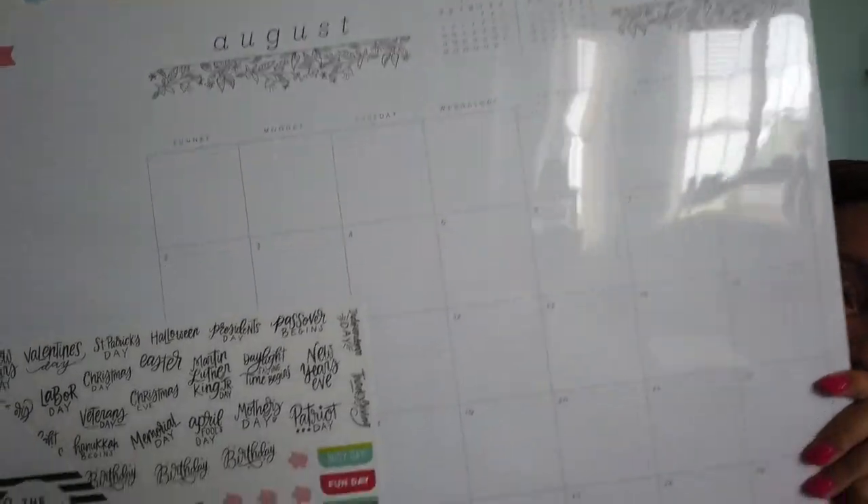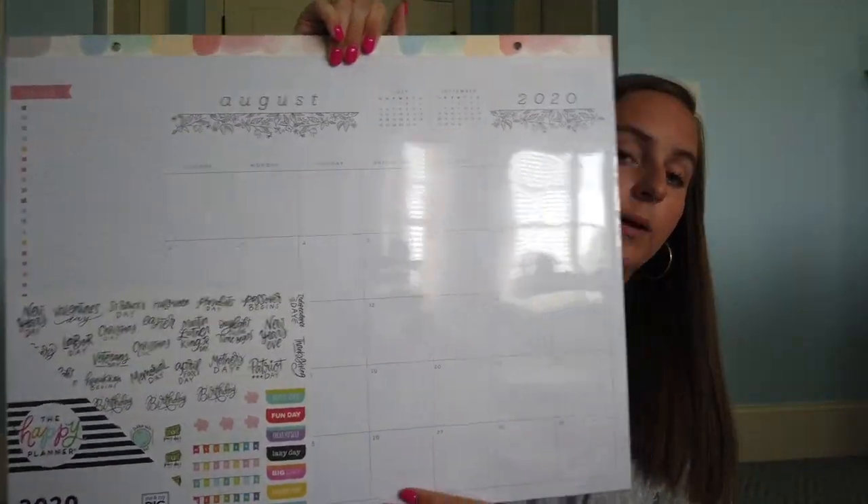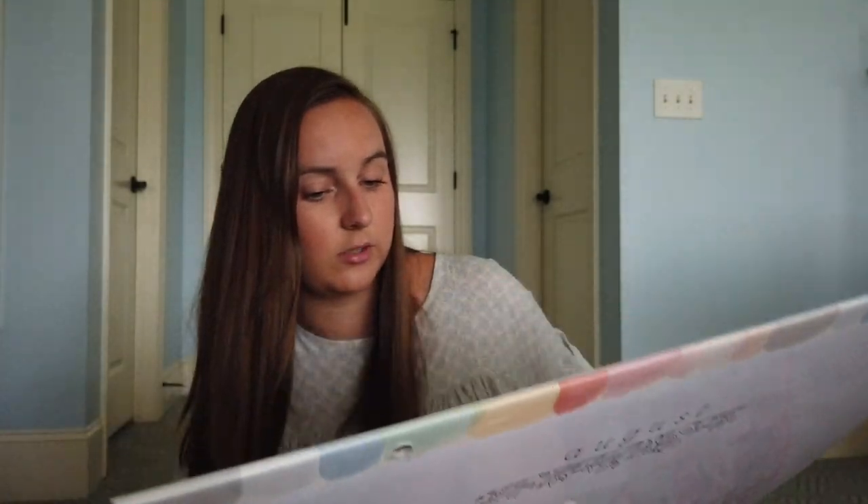I also found a desktop calendar from Happy Planner — I only thought they had planners and sticker packs — and it is so cute. It comes with stickers, which is so cute, and I'm really excited to put this on my teacher desk because I like to see a monthly overview of everything. I love having my planner in person and on my phone, but I love having just a monthly overview. It has this whole side for notes, to-do, or tasks. I'm just very excited about that.